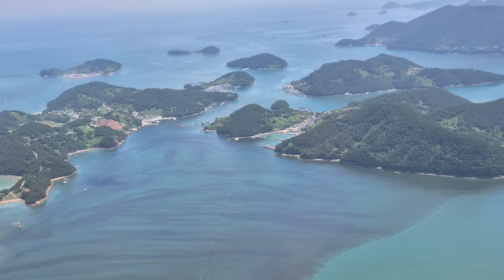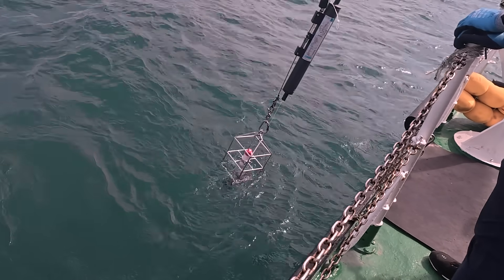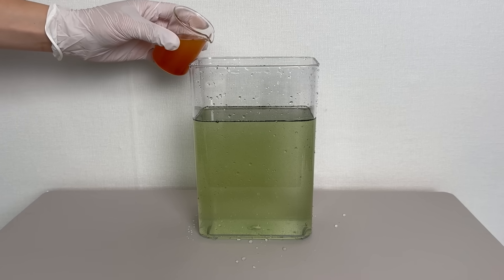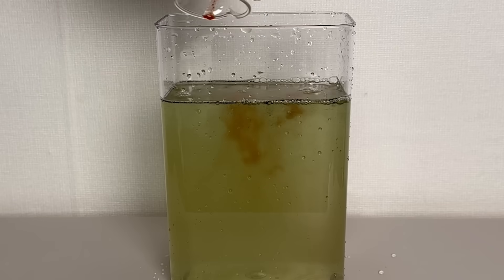Let's uncover the secrets behind red tides. Recently, parts of the southern coast turned bright red due to red tides. When we collect that seawater and look at it under a microscope, what kinds of living things will we find? And why do people sprinkle yellow soil into the sea when red tides occur?